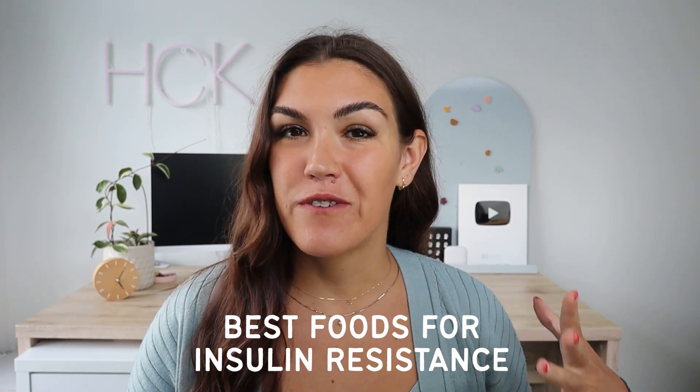In today's video we're going to be going over the nine best foods you can eat to reverse insulin resistance. Insulin resistance is extremely common but also goes largely undiagnosed until it's progressed to pre-diabetes or type 2 diabetes. This is because doctors do not routinely test fasting insulin — they focus on fasting glucose, which is helpful but doesn't tell us a lot about insulin resistance in the early stages.